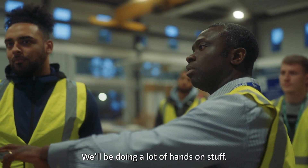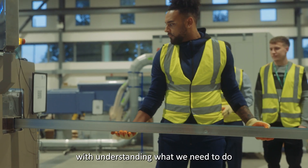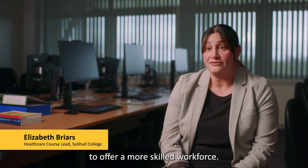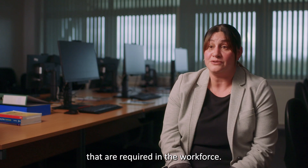We'll be doing a lot of hands-on stuff and it also helps with theory, because it helps with understanding what we need to do and how to do it. The HTQ was put together by employers to offer a more skilled workforce, so that means that the content we're delivering meets those skills that are required in the workforce.